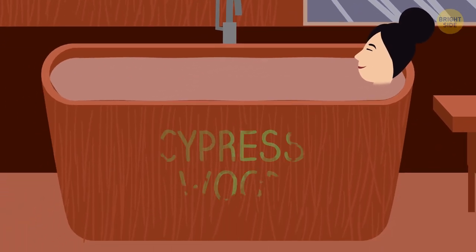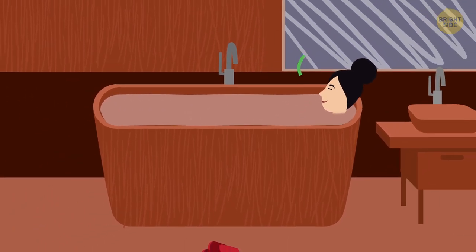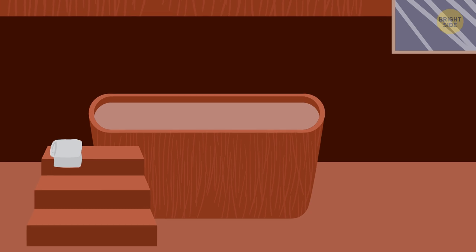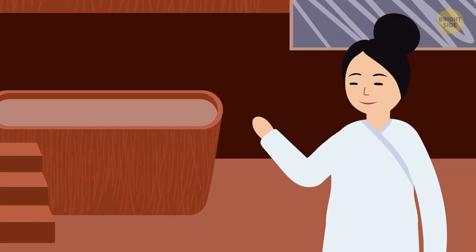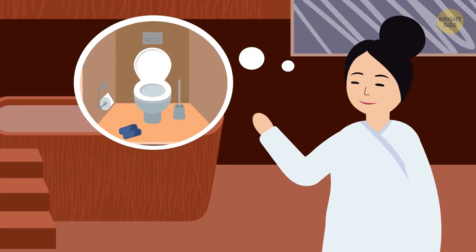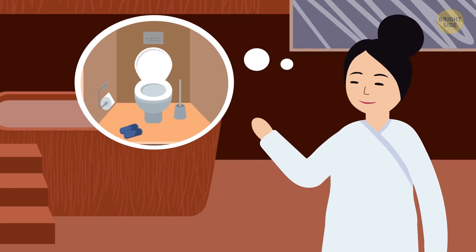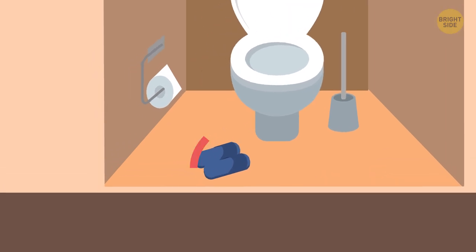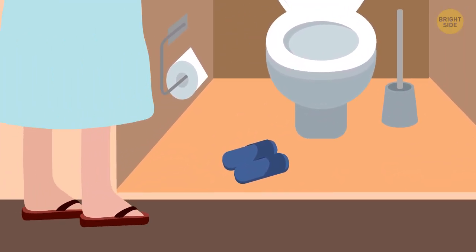It's traditionally made of cypress wood, which will smell amazing once the tub is filled with hot water and the room is steaming. The toilet is in a separate room than the bathtub — that way, the bath is all about cleanliness. There are even special slippers to wear only in the room with the toilet.